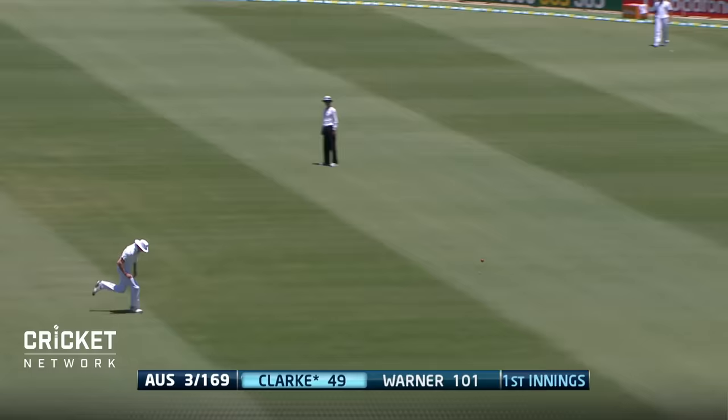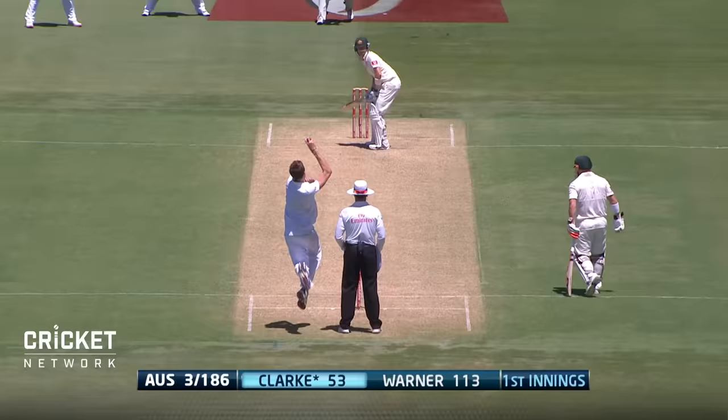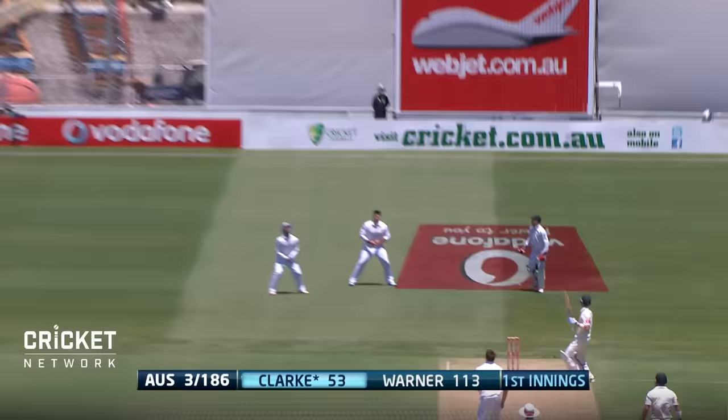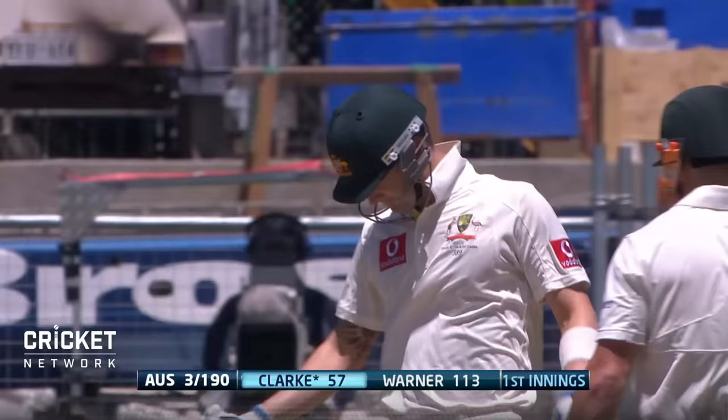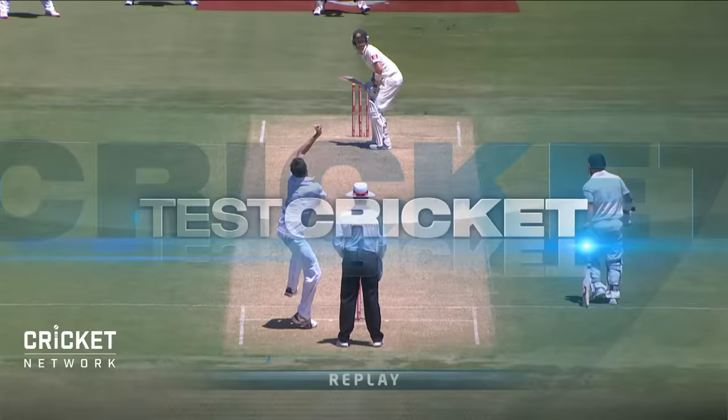And that'll be 50 for Michael Clark — boundary number 11. That'll do. It's about a masterclass of the highest order. It's something you do not see as much as we would like to see in test cricket, but it's happening, folks. It's happening. Look at this.